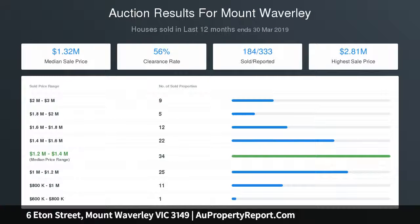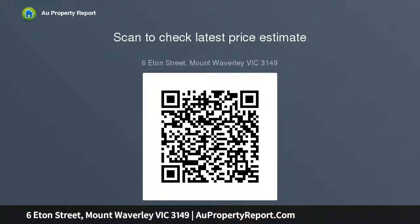Conveniently located at the end of the street. Three reasonable-sized bedrooms, original bathroom with a bath and separate toilet. An expansive backyard is the perfect playground for children. Features include a heater, internal laundry, ample storage, single lock-up garage, and off-street parking on the drive.